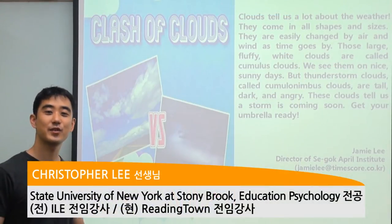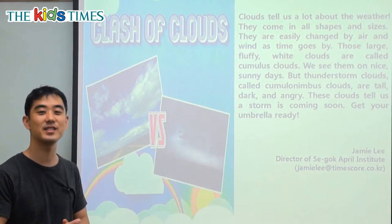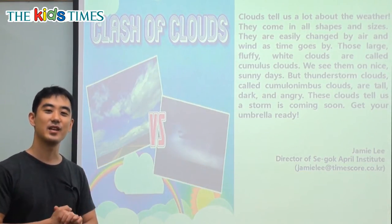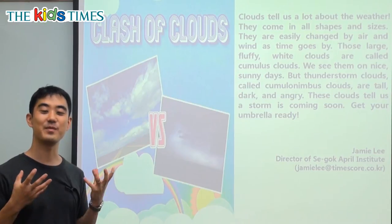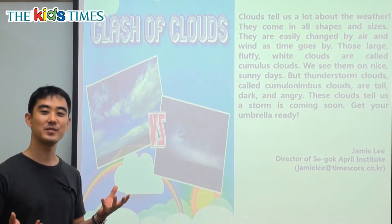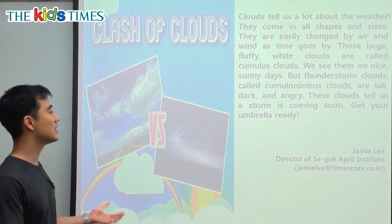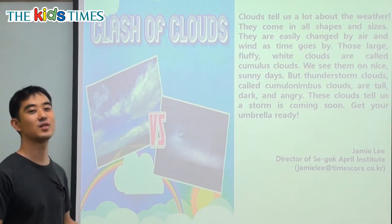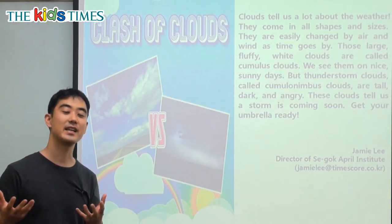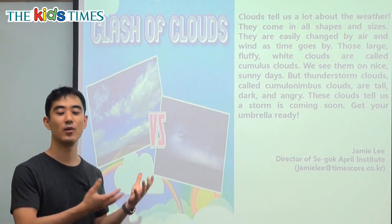Hi everybody, my name is Chris from Reading Town and thank you for joining us today for Kids Times. Today's topic is going to be something that's very big and white and very wet. Sometimes it's very scary, sometimes it's nice looking and it's in the sky. It's going to be clouds. We're going to talk about nice weather clouds and very bad weather, storms, or rain clouds.